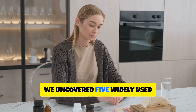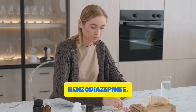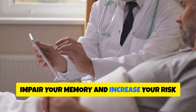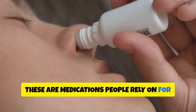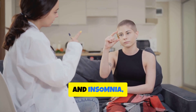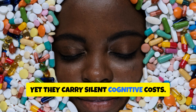We've uncovered five widely used medications — like anticholinergics, benzodiazepines, and certain sleep aids — that may quietly impair your memory and increase your risk of dementia over time. These are medications people rely on for everyday issues like allergies, anxiety, and insomnia, yet they carry silent cognitive costs.